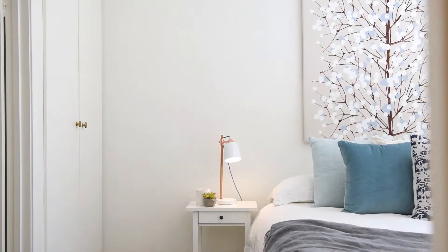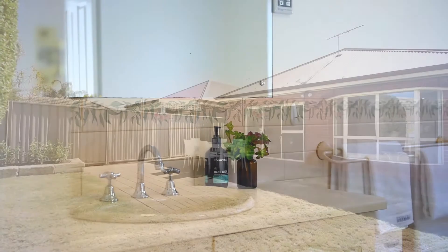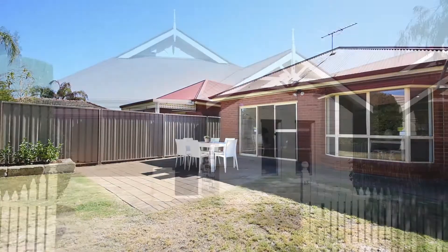The master bedroom is generous in size and has two built-in robes as well as ensuite access to the large two-way bathroom. There's nothing to be done except move in and enjoy. We can't wait to show you through it.